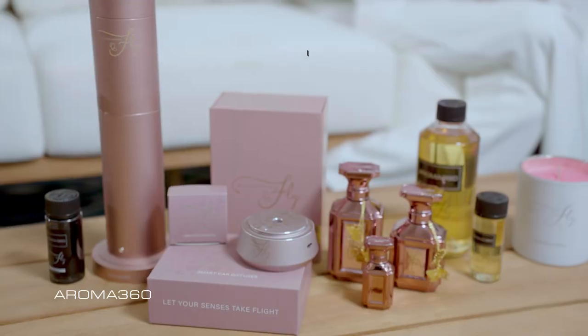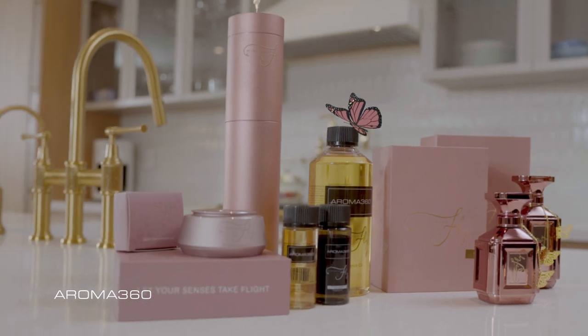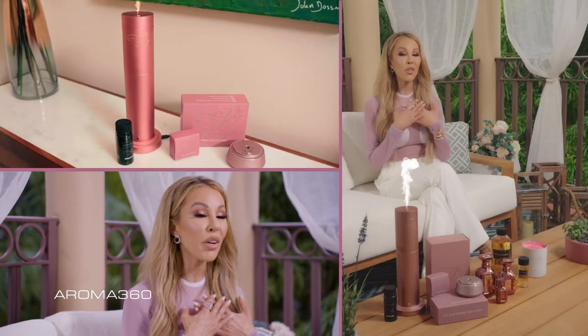Hey guys, it's Lisa Hochstein. I'm thrilled to introduce my exquisite collection, FLY, a personal project inspired by my journey, freedom, and beauty. FLY symbolizes the art of transformation.